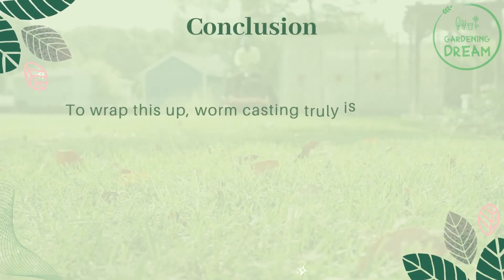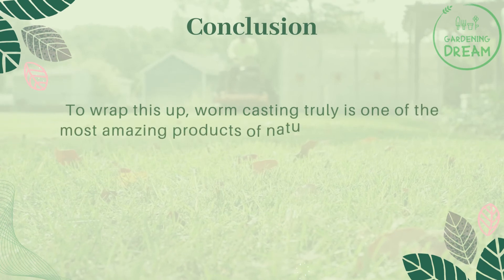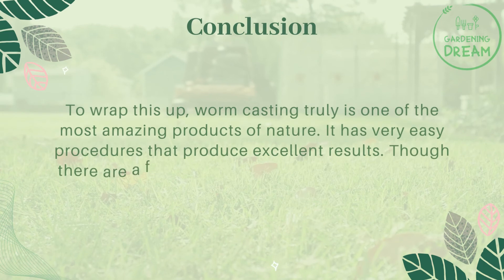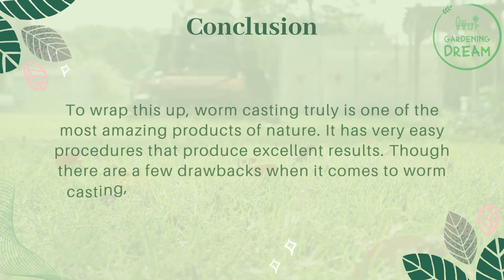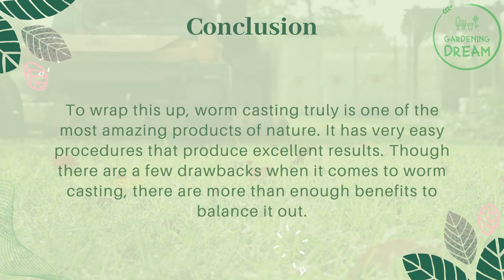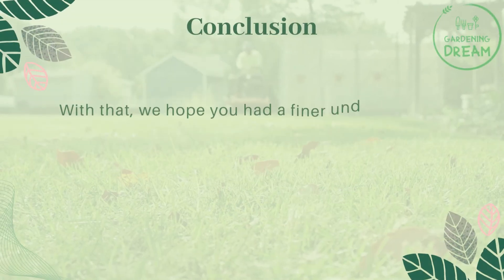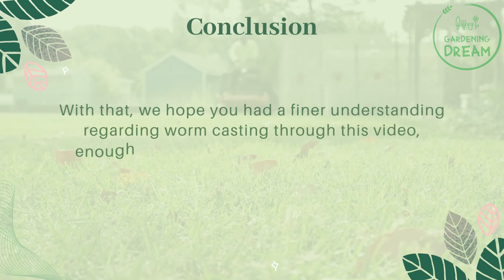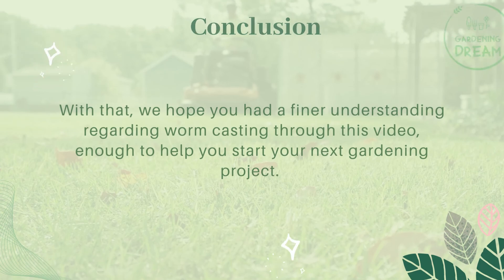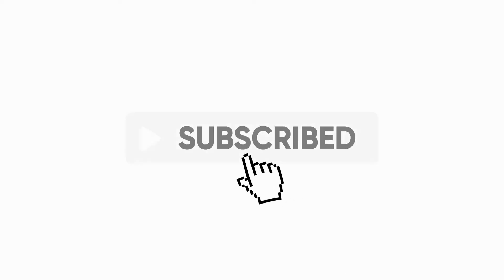To wrap this up, worm casting truly is one of the most amazing products of nature. It has very easy procedures that produce excellent results. Though there are a few drawbacks when it comes to worm casting, there are more than enough benefits to balance it out. We hope you had a finer understanding regarding worm casting through this video, enough to help you start your next gardening project. If you like this video, don't forget to like and subscribe.